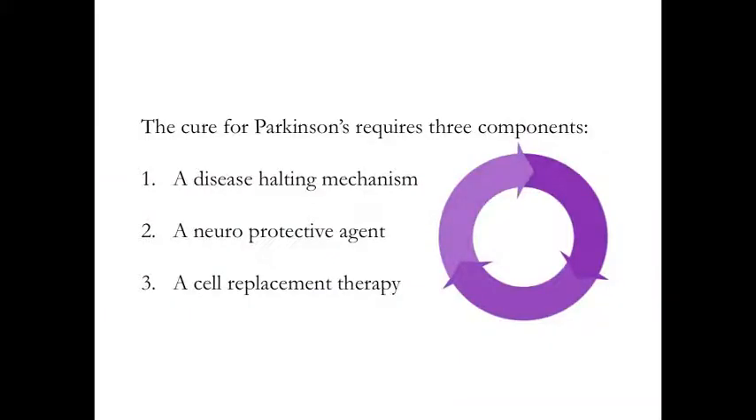A cure for Parkinson's requires three components. Number one, a disease-halting mechanism — a treatment that will slow down the progression of the condition. Number two, a neuroprotective agent — a drug or compound that will protect the remaining cells and provide a nurturing environment for the third component, which is a cell replacement therapy, replacing the cells that have been lost by introducing new cells to take up that lost function. What I'd like to do with my talk today is provide an overview of the research related to each of these three components.